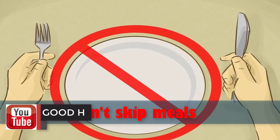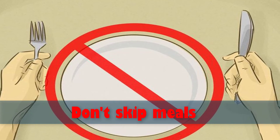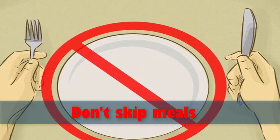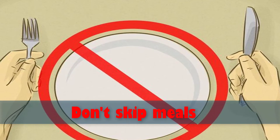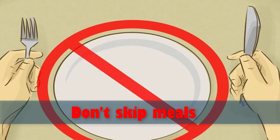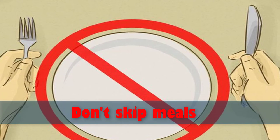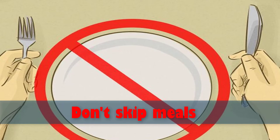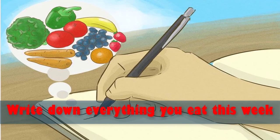Muscle tissue burns more calories at rest than other tissues, so skipping meals works against your goals. Make sure you don't get hungry by eating small portions throughout the day at regular intervals. Between meals, eat a 150-calorie snack to keep your metabolism burning and stave off hunger. Be sure you don't eat fattening snacks such as sweets or crisps — when you're hungry, your body conserves calories and slows down your metabolic processes.